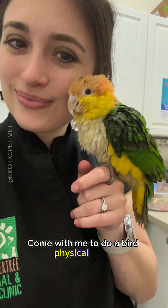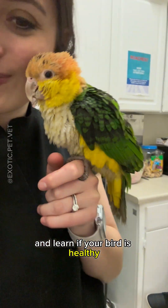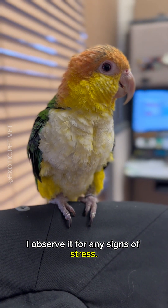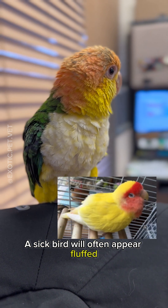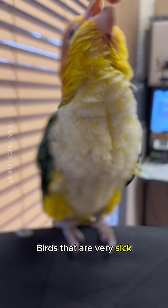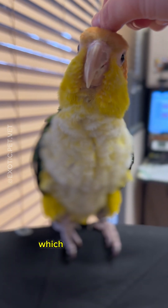Come with me to do a bird physical exam and learn if your bird's healthy. Before we even touch the bird, I observe it for any signs of stress. A sick bird will often appear fluffed, and a bird with respiratory distress will often have a tail bob. Birds that are very sick can pass away from the stress of an exam, which is why I'm very careful.